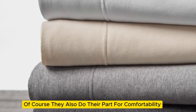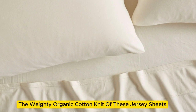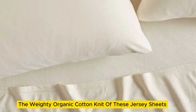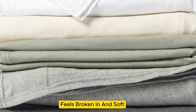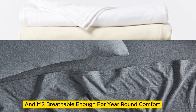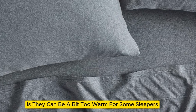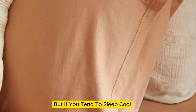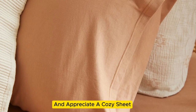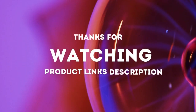Of course, they also do their part for comfortability, with a warm and exceptionally cozy feel. The weighty organic cotton knit of these jersey sheets feels broken in and soft right out of the packaging, and it's breathable enough for year-round comfort. One drawback is they can be a bit too warm for some sleepers. But if you tend to sleep cool and appreciate a cozy sheet, don't be surprised if this set makes you want to sleep in. Thanks for watching.